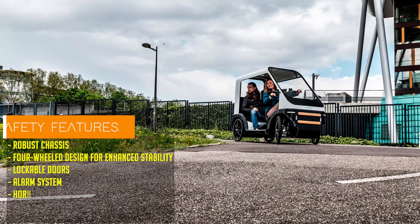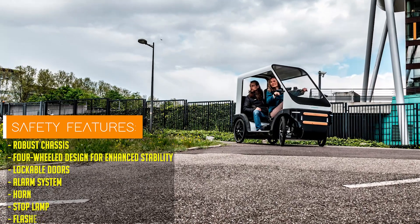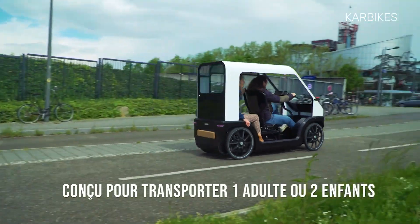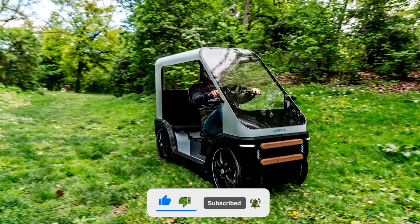Crafted with durability and safety in mind, the car bike is built with a sturdy steel frame, an aluminum roof, and a windshield made from unbreakable polycarbonate. Its rigid lockable doors provide added security and protection from the elements, ensuring a smooth and secure ride in any weather conditions.